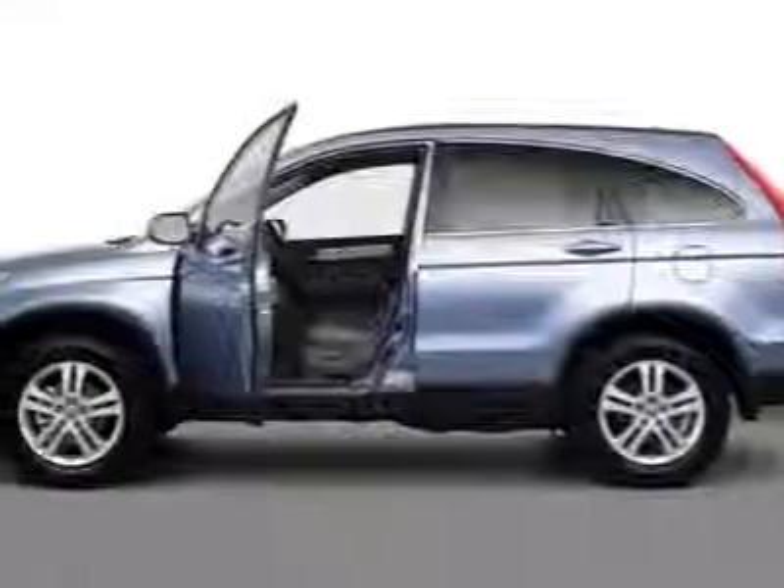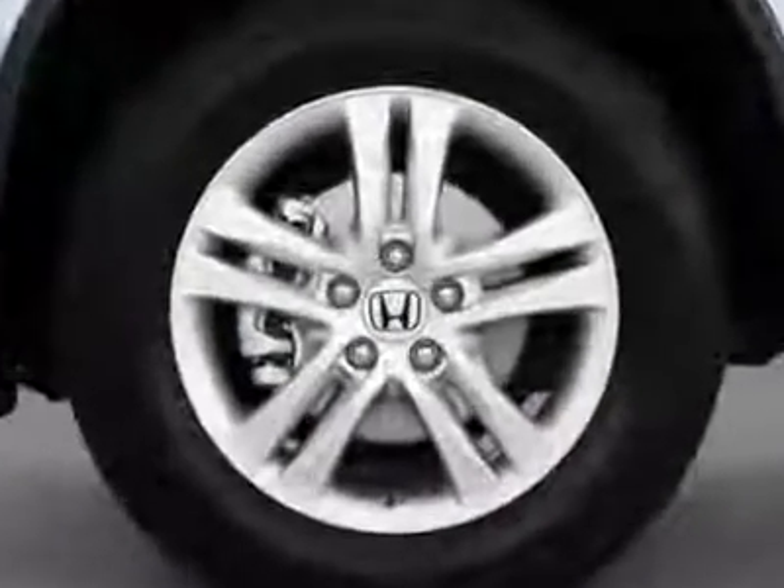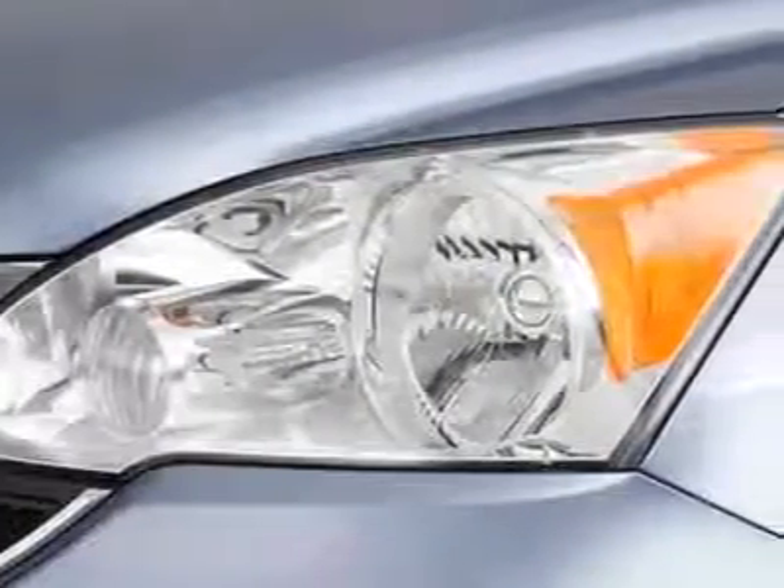Take a look at the certified pre-owned 2010 Honda CR-V. Carfax has certified the CR-V as having one owner. This CR-V has just under 25,000 miles.